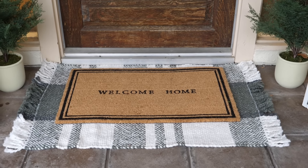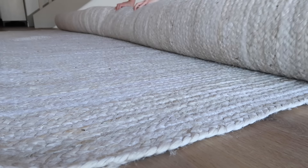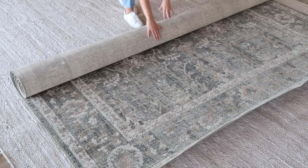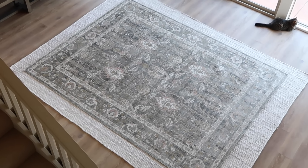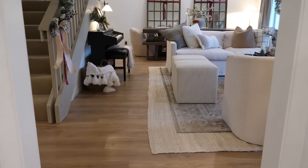Layering rugs is something I do inside my home as well. I've done this in my living room to really expand the look of the space, add in more texture, and create more of a cozy feel. If you have a large space, you can lay down two different rugs — one with texture and one with pattern and color — to create a really cohesive, comfortable look.